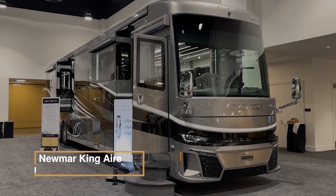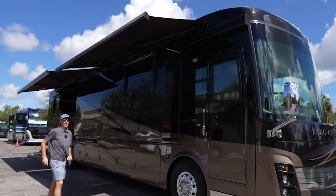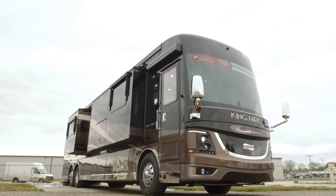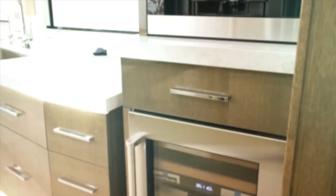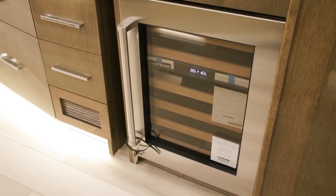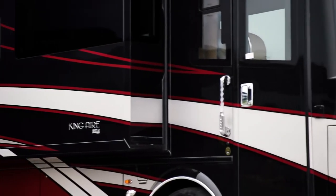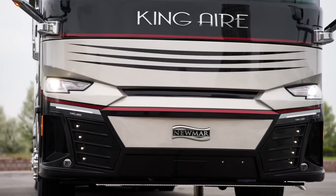The Newmar King Air offers the epitome of luxury with Veludo interior decor and special-order exterior colors. Built on a Spartan K3 chassis with a passive steer-tag axle, this 45-foot coach features exceptional safety features like MobilEye lane departure and OnGuard collision mitigation technology. Inside, enjoy premium amenities such as a beverage center with a wine cooler, theater seating, and hardwood cabinets with a suede finish. The exterior boasts a full-paint masterpiece finished with cut-and-buff and paint fusion protection, automatic entrance steps, and a hydraulic leveling system.